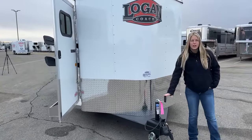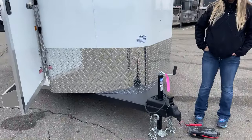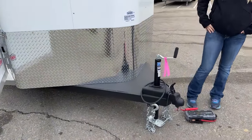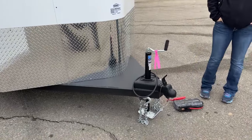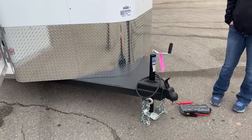We've got a little crank jack on this one. If you wanted to, you could always swap it out for a little electric jack. It's really not that hard to spin that handle and get it up and down onto your truck, but if that's something you don't want to do, we swap those out all the time here at TransWest.